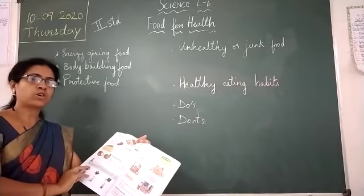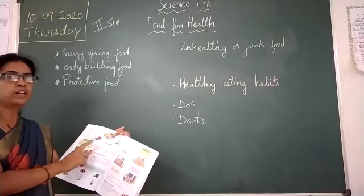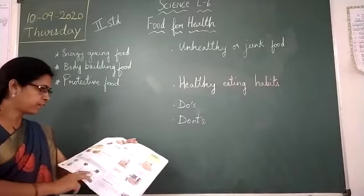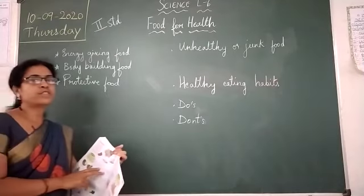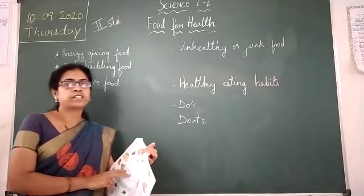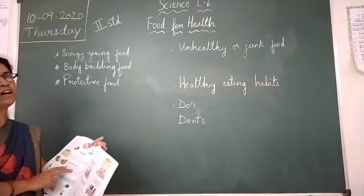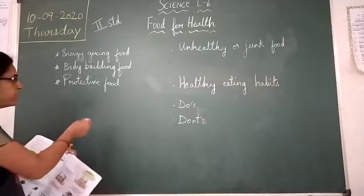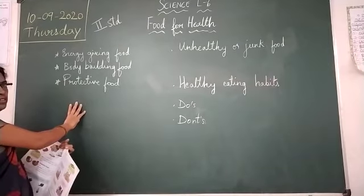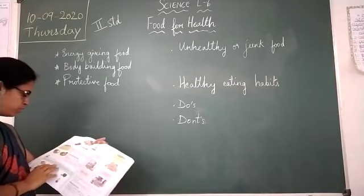These foods make our bones and teeth strong. Children, you have to drink milk every day — two glasses of milk every day. Next is protective food, like fruits and vegetables. Fruits and vegetables help us to fight diseases and protect us from falling ill. It is very important to take all types of food.